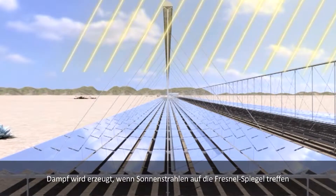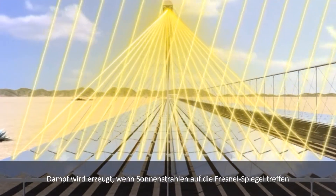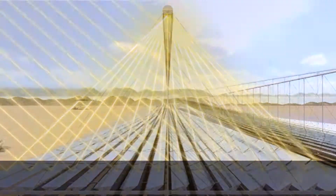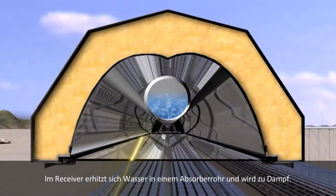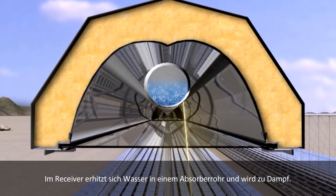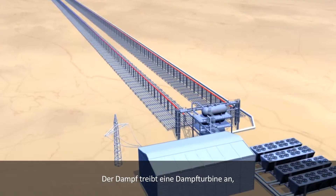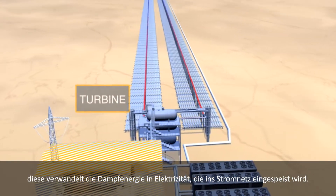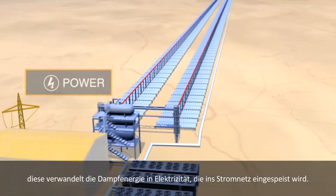Steam is created when solar radiation hits the Fresnel mirrors and is reflected into the receiver system. Inside the receiver, a steel absorber tube containing water heats up and the water is turned into steam. That steam flows into a turbine, which turns the steam energy into electricity to be sent into the grid.